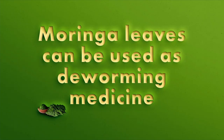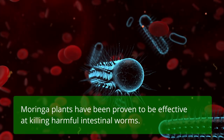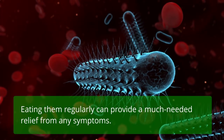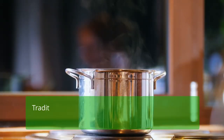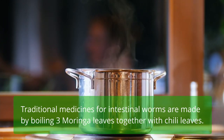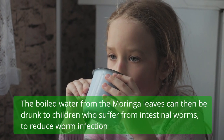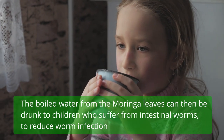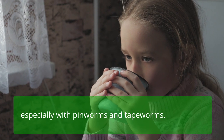Moringa leaves can be used as deworming medicine. Moringa plants have been proven to be effective at killing harmful intestinal worms, and eating them regularly can provide relief from symptoms. Traditional medicines for intestinal worms are made by boiling three Moringa leaves together with chili leaves. The boiled water can then be given to children who suffer from intestinal worms, particularly pinworms and tapeworms.